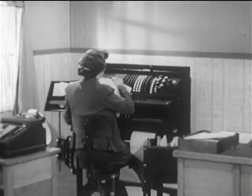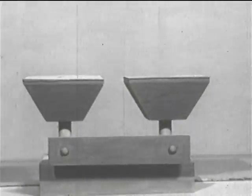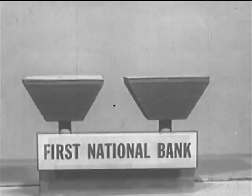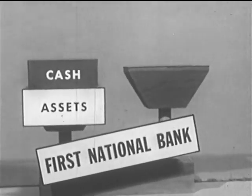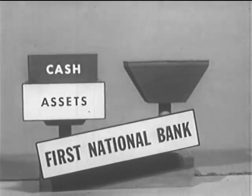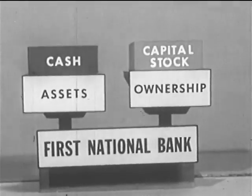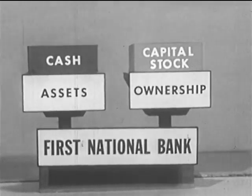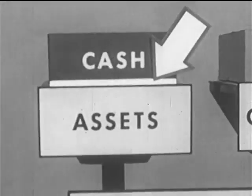Behind the scenes, in the bookkeeping department, we'll be concerned with the bank's records of various depositors' accounts, and with the bank's own balance sheet. When the bank started, its assets were only the cash contributed by the stockholders who organized the bank. This was balanced, on the ownership side, by the capital stock issued to the stockholders. Some of the cash assets were converted into a bank building and furnishings and special equipment.